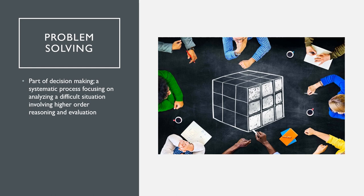Problem solving is the next one we'll talk about. This is part of the decision making — a systematic process focusing on analyzing a difficult situation involving higher order reasoning and evaluation. This term implies that something is wrong or at least not right and needs to be examined in order to determine the source and generate options from which a decision should be made. Problem solving includes critical thinking and decision making, but situations may call for critical thinking and decision making that do not require problem solving. If the nurse would continue to be absent and was staying at the facility, then the problem solving part of the decision would now come into play.